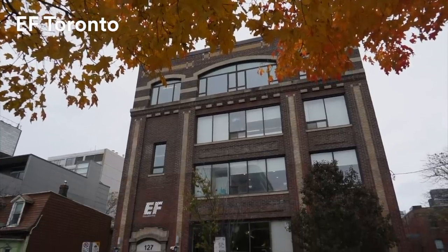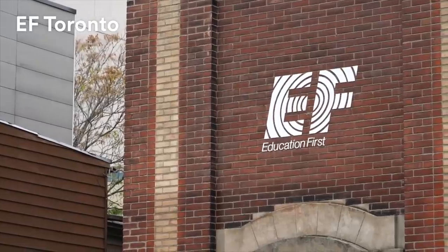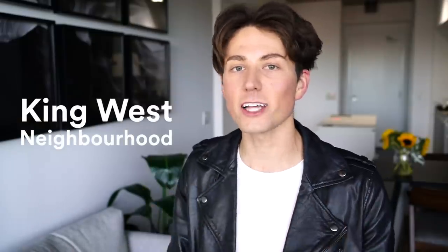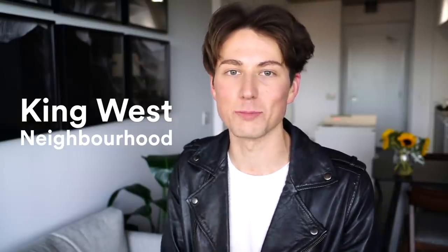What's great about the EF School in Toronto is that it's located so centrally in the neighborhood of King West, just west of downtown, which is actually one of the neighborhoods we're going to explore today.